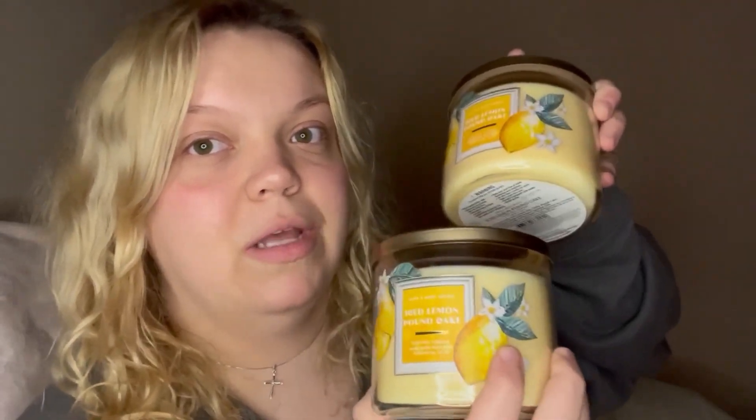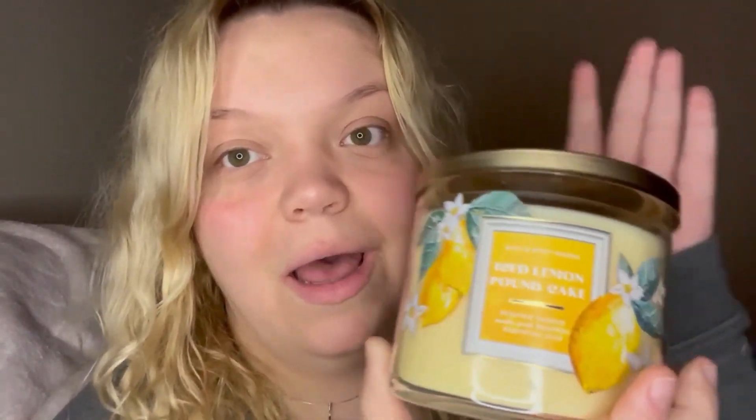Love her — 10 out of 10, definitely recommend. Next I got three of these Iced Lemon Pound Cakes. I can't hold all three without dropping them but they all look the same. I am obsessed with Iced Lemon Pound Cake — it smells so good — but I've never had it in a candle, so I want to see if the candle can relate. They better, because I got three of them.